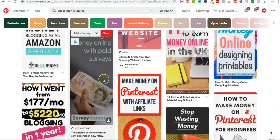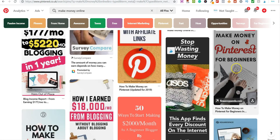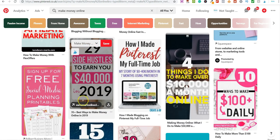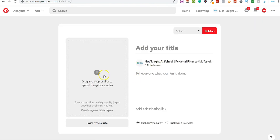You can create things called pins and upload them to Pinterest, and if anybody clicks and goes over to the products you're promoting, you can earn an affiliate commission. Normally what happens on Pinterest is they do not like direct linking — meaning when you upload a pin and add a destination link, you can't just paste your raw affiliate link directly.